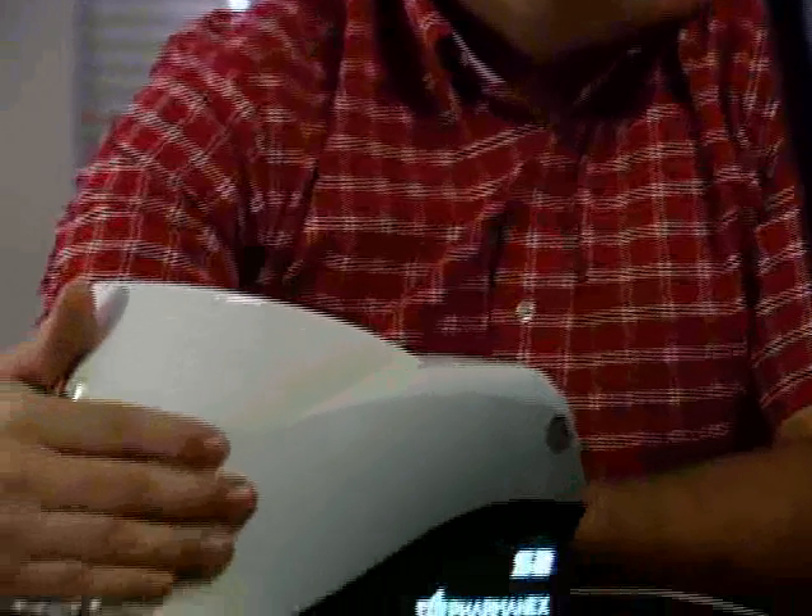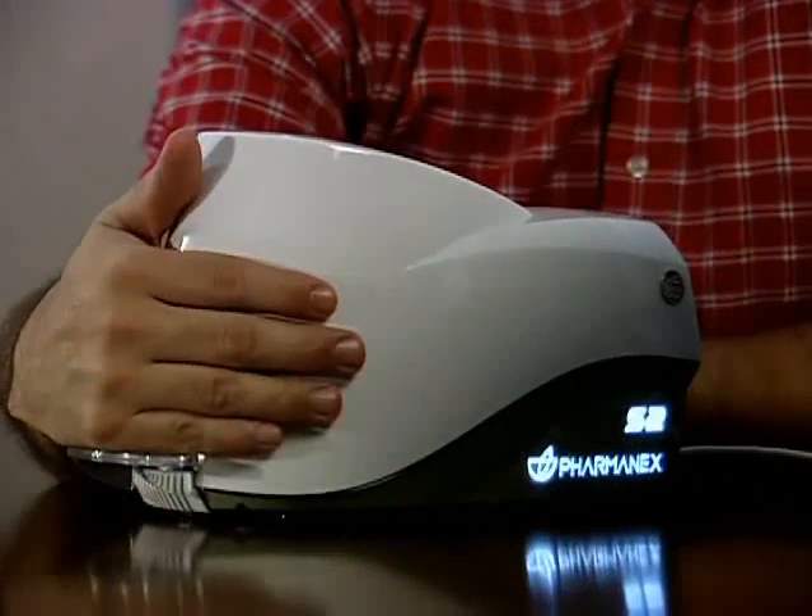PharmaNX Biophotonic Scanner technology is setting new standards for people who want to improve their antioxidant health. Raman spectroscopy is Nobel Prize-winning technology that is used for biological measurements and is an established scientific discipline backed by years of research. Now, thanks to PharmaNX, this same technology is used to improve people's lives.